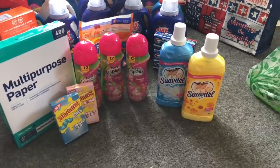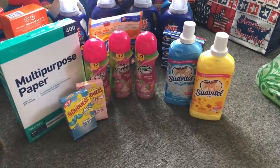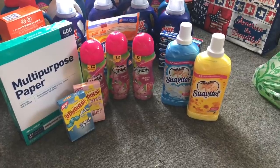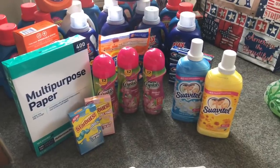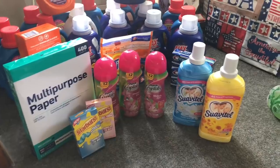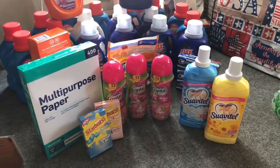My total was $15.97 but I got back 5,000 points for spending $15 and 2,000 points for the Suavitel. After points, my total out of pocket for those items would have been $8.97, which I didn't think was a bad deal at all.